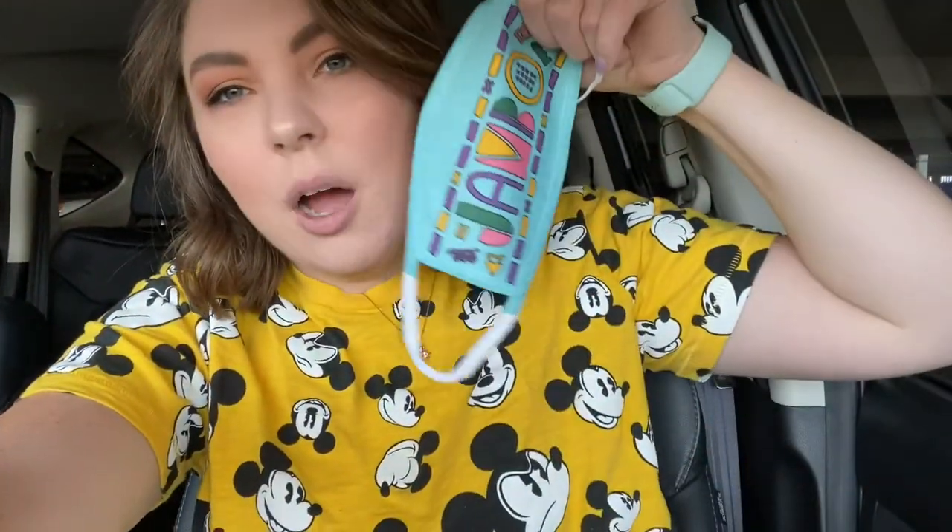I thought it would be fun to go walk around Disney Springs and see what's happening there since I haven't been in about a week. We're going to walk around, see what's happening, because World of Disney is always fun. I also don't know which mask to wear — I'm thinking this one will match the yellow, but I also have my jumbo mask. We're just going to see what's new.